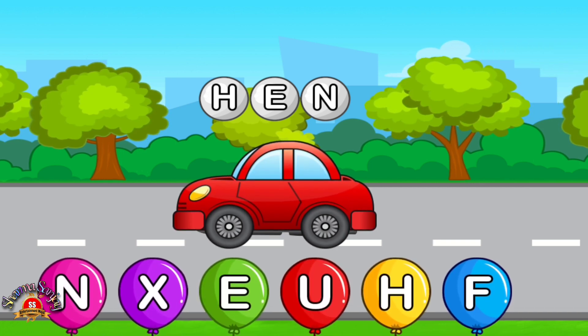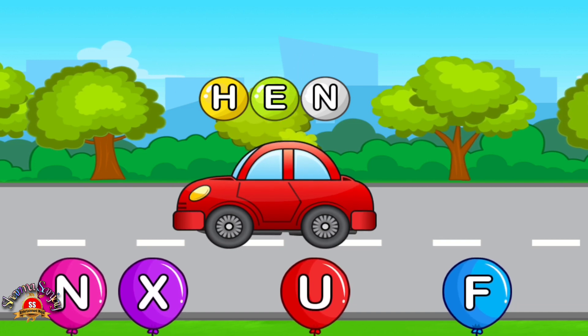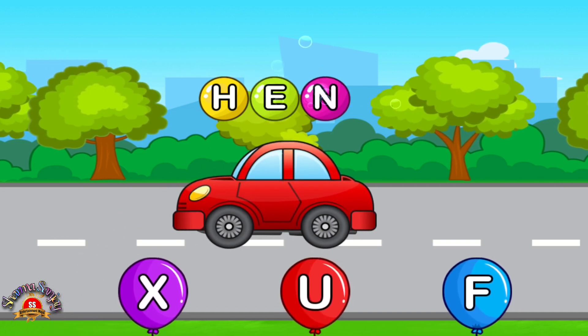Match letters. H. Perfect. H. E. Perfect. Awesome. N. Nice.